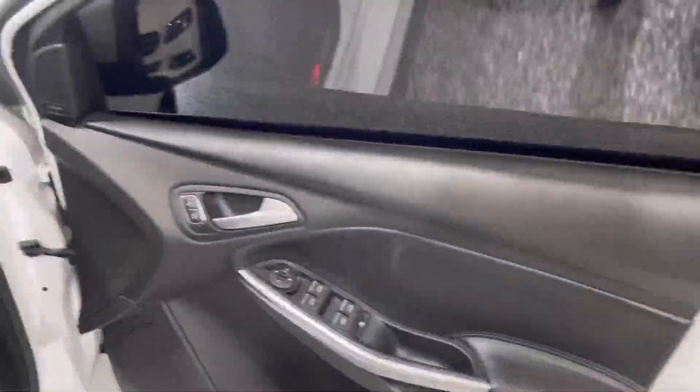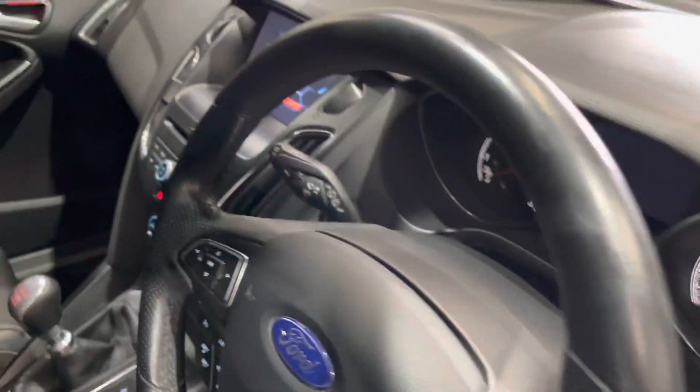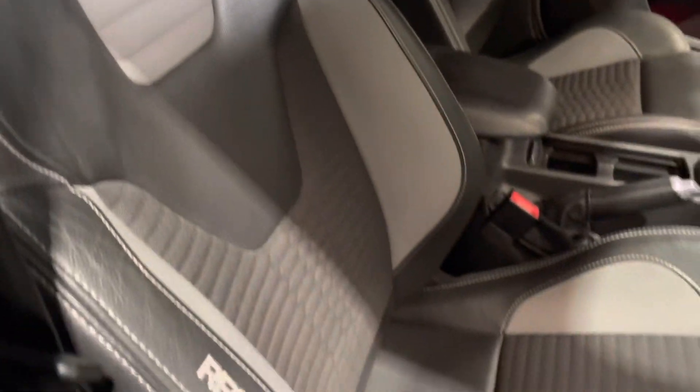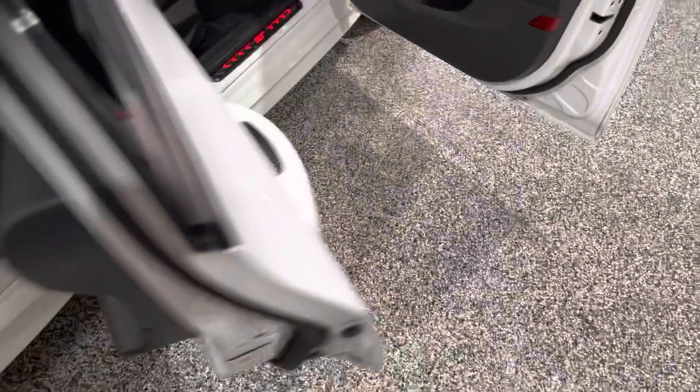Let's give you a quick peek on the inside. You can see the door trim and the quality of it — just gorgeous. ST seats with the front Recaros. Just have a look at the rear seats here.